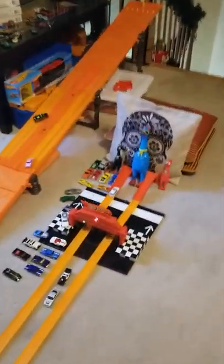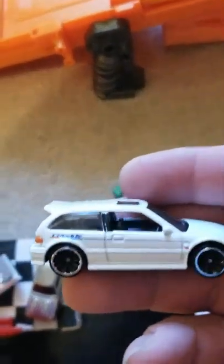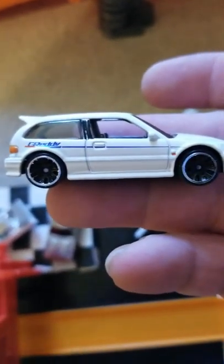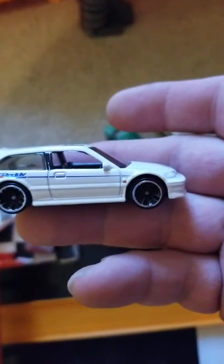White one with a definite lead and a win. So there you have it — winner of the race is the white Honda Civic EF. Thanks for watching and don't forget to like and subscribe. We'll see you next time. Bye.